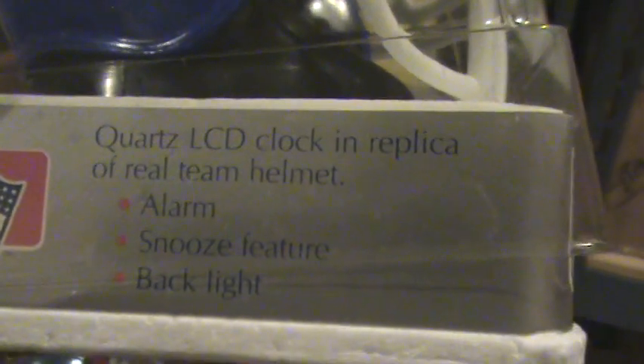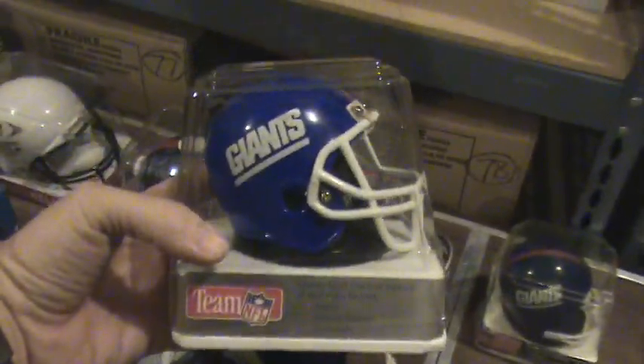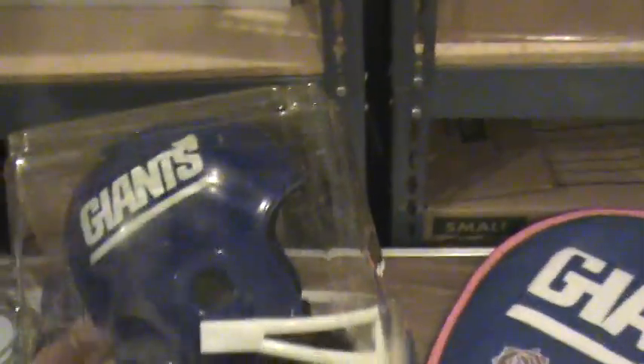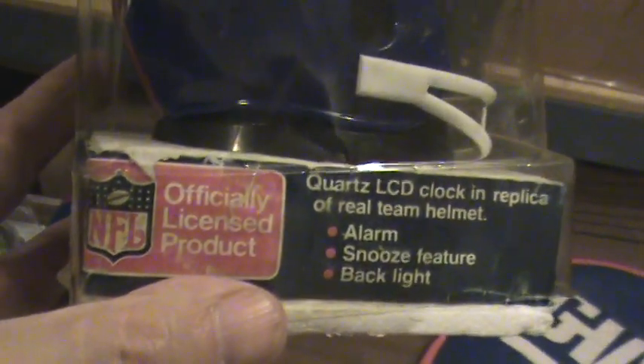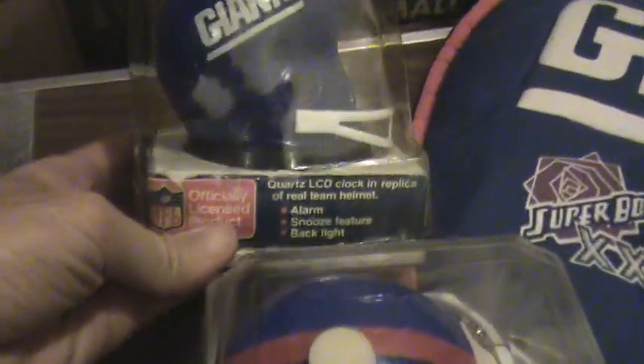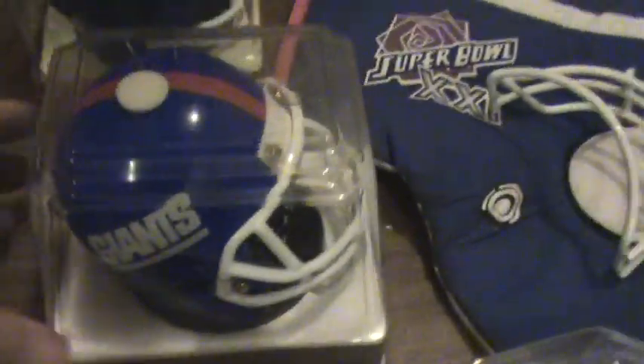These two are still in the box. You can see on the label it's a quartz LCD clock and a replica of a real helmet — alarm, snooze, backlight. Small helmet with a little sticker time and settings inside. There are two of those vintage night clocks. This one looks older — labeled NFL official product — and this one was labeled Team NFL.